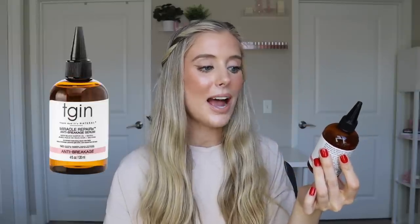Next up, we have the TGIN Miracle Repair X Anti-Breakage Serum. This one has four ounces of product in it and retails for $14.99, so it's definitely a bit pricier than the rest of these, but still is a drugstore product. And this one has really great ingredients and is actually silicone-free. It says it's an intense moisturizing serum that helps reduce breakage, prevent split ends, and repair hair damage. This does have coconut oil as the first ingredient, so we're getting the protection from protein loss, but other than that, it really just has a ton of different oils in it.